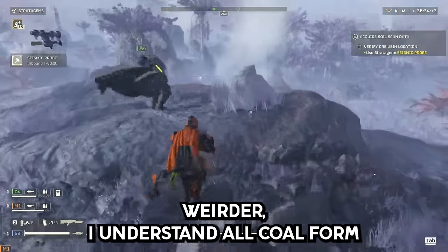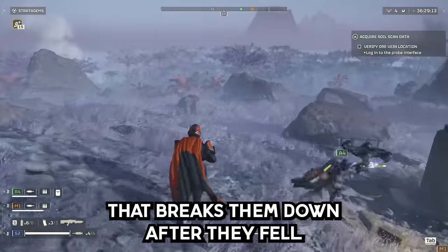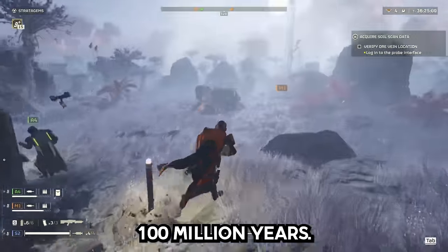Even weirder: all coal formed during the time after trees appeared but before the bacteria that breaks them down after they fell evolved. No new coal has formed in a very long time — perhaps 100 million years.